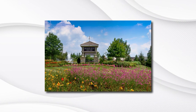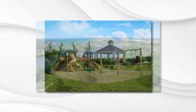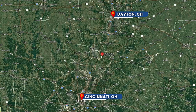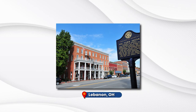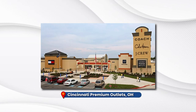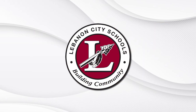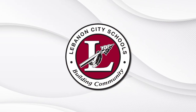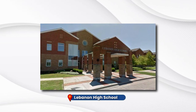Community amenities include three swimming pools, a pavilion, playground, and lakes. Centrally located between Cincinnati and Dayton, close to an abundance of shopping, dining, and recreation at historic downtown Lebanon, Cincinnati Premium Outlets, Liberty Center, and Austin Landing. Shaker Run is in the Lebanon City School District, which includes Berry Intermediate School, Lebanon Junior High School, and Lebanon High School.